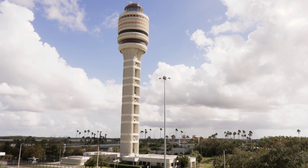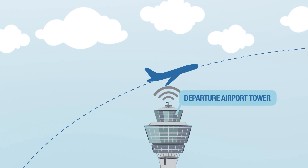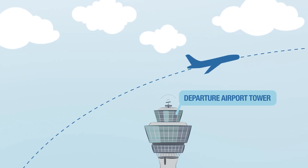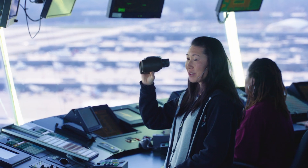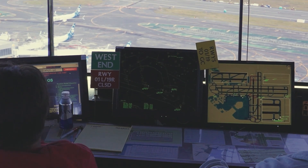Air traffic control in the U.S. is layered. At the airport, the journey begins in the airport traffic control tower. Towers use visual observation, short-range radar, and specialized systems to control planes on the ground and right around the airport.